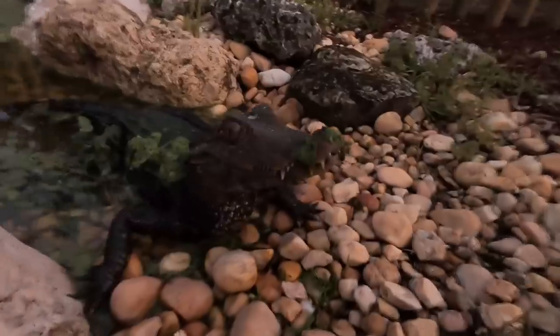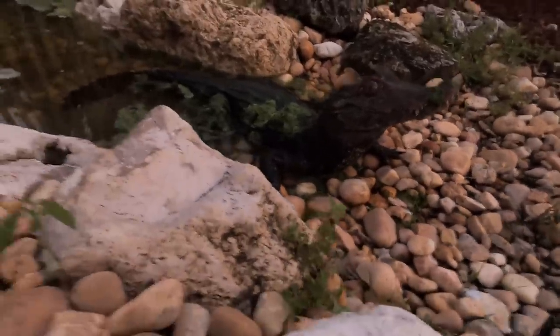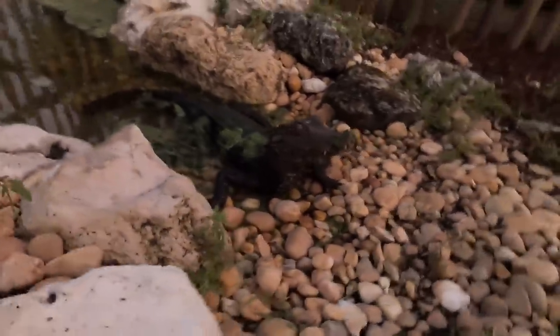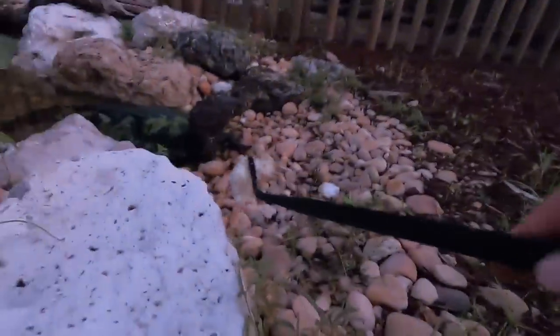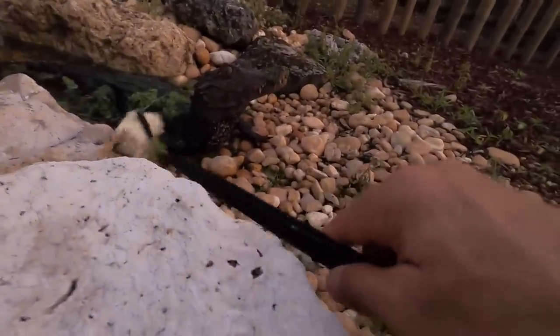Hey, what's going on everyone. I'm hanging out here with Lucifer the dwarf caiman, and it's nighttime, just about dusk. This is when he really loves to come out. I haven't seen him because I've been gone for a week, but I want to try and get him fed — he's been definitely eating while I've been away. Let's see if he's hungry.